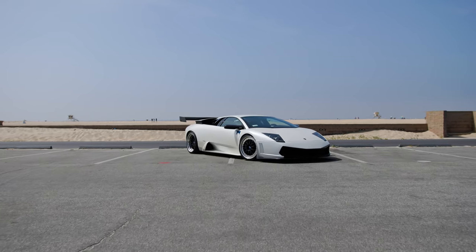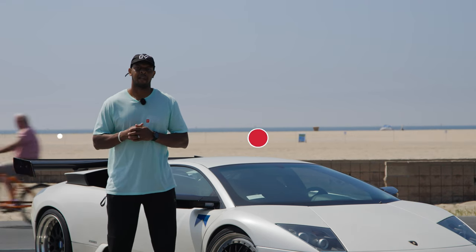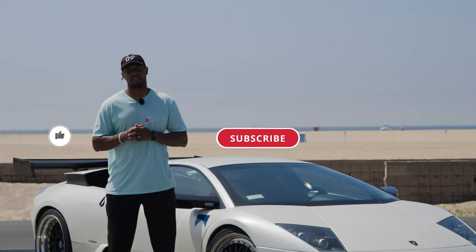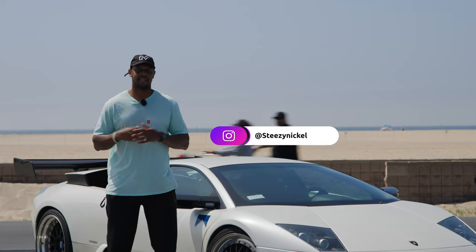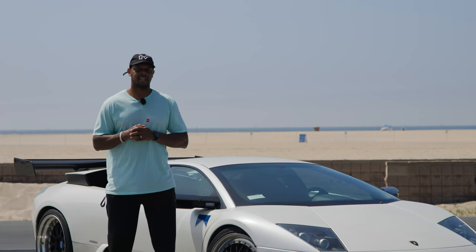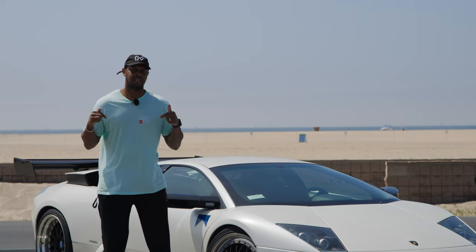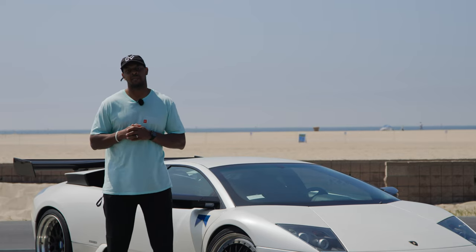That was Ace and his Lamborghini Murcielago. I just want to say thank you for bringing your car out. If you like content like this, consider liking, subscribing, and sharing — it just helps the channel grow. Also, follow me on Instagram, I post content daily. That's it for this episode. If there's anything that you like about the car, post a comment down below. Thank you guys for watching. See you in the next one. Peace.